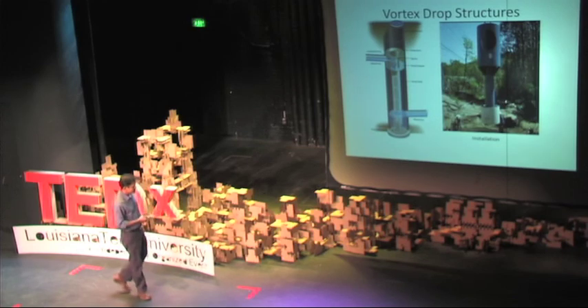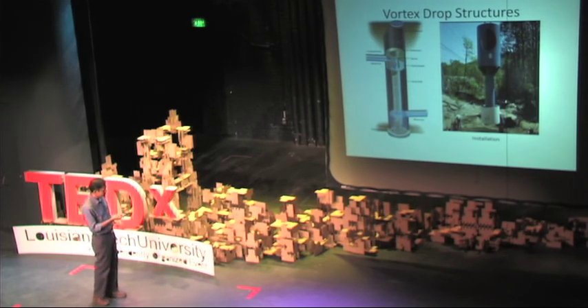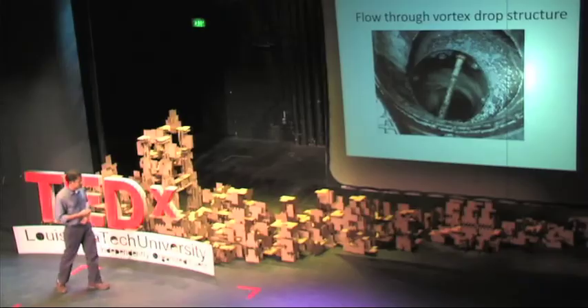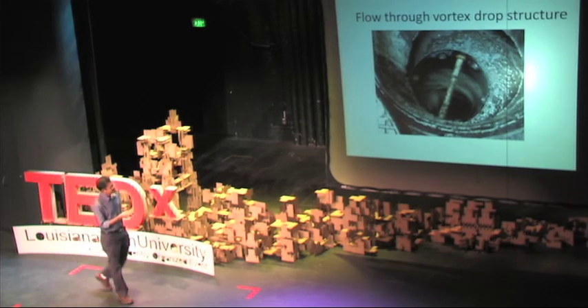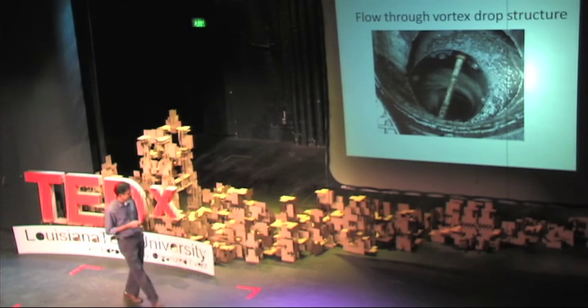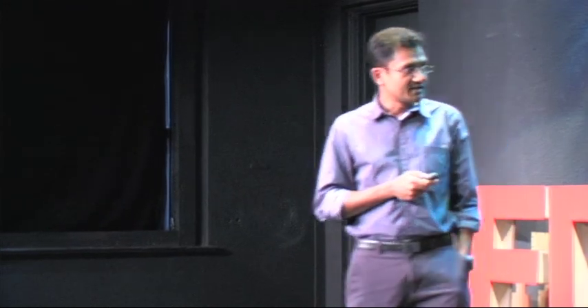In this picture here, we can see a huge drop structure with people installing it. Here is a video of a small 8-inch drop structure, showing water going at tremendous velocity into the structure. You will see the water creating a tremendous amount of kinetic energy.